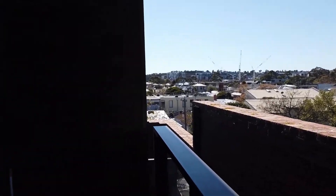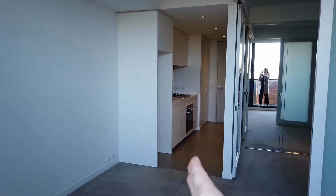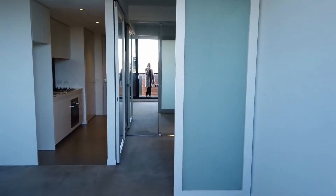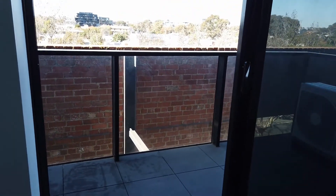Just heading inside the property now, we'll give a quick floor plan. Directly down we've got the entrance and the kitchen area, and to the right you have the main bathroom. Directly in front of us we have the bedroom and living area. Just showing you the balcony now — it's a good sized balcony for a small outdoor setting.